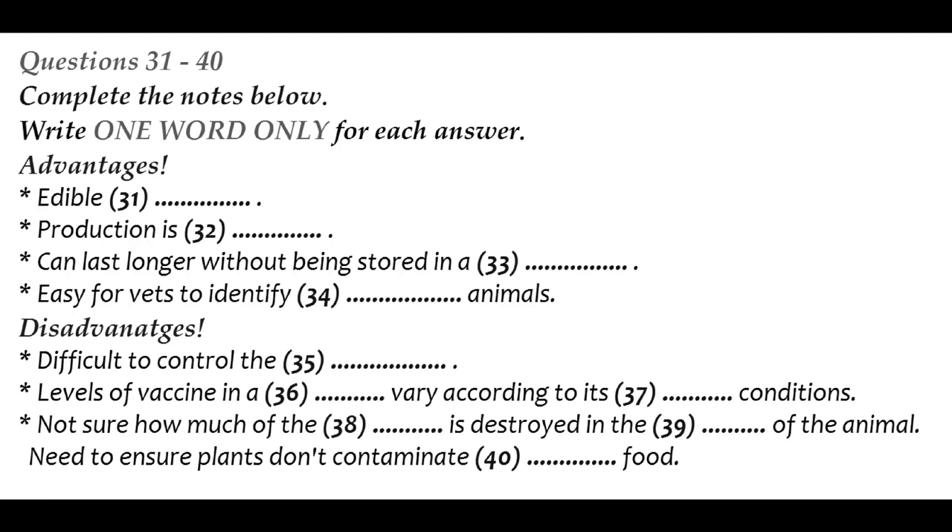Now, listen carefully and answer questions 31 to 40. I've chosen to give my seminar presentation on a very interesting piece of appropriate technology designed to prevent sheep and goats from contracting a particularly virulent disease called goat's plague, which is a big problem across large parts of Africa, the Middle East and South Asia. The Indian Institute of Science in Bangalore has been working to produce genetically modified peanut plants to deliver an edible vaccine — in other words, a vaccine which is given through the medium of food.